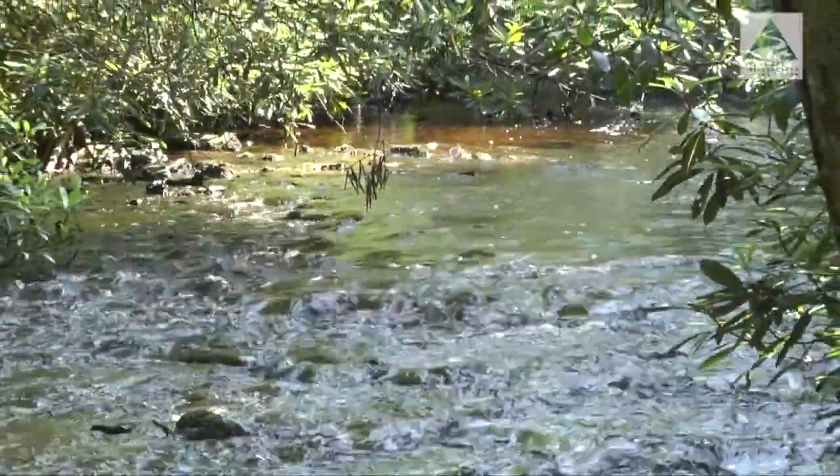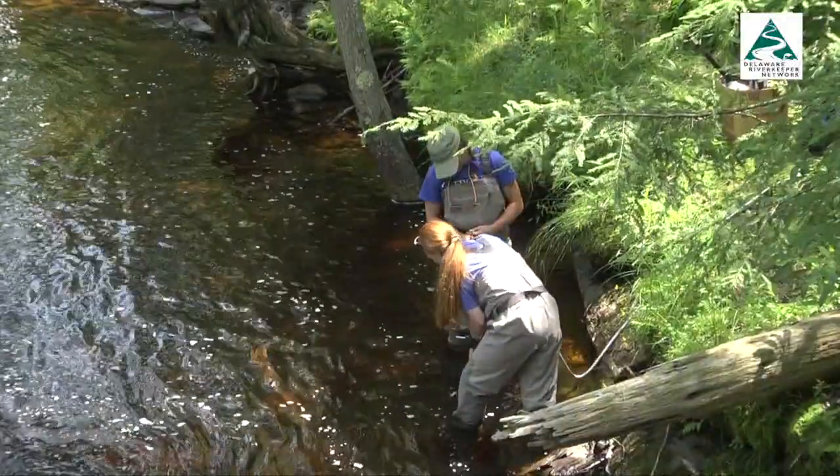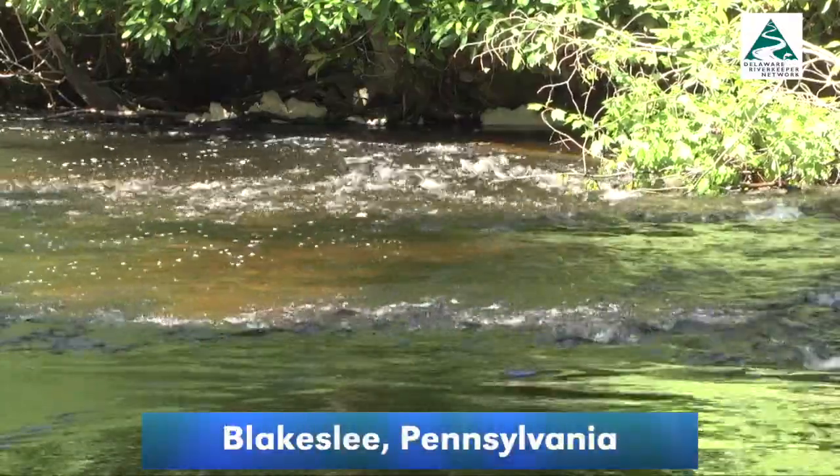They're laying the groundwork to protect the Pocono area stream from degradation. A team from the Stroud Water Research Center, along with local groups, are installing sensors on the Taconic Creek in Monroe County.